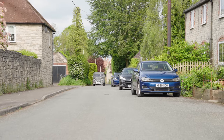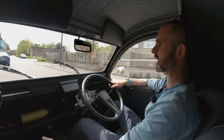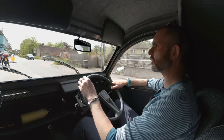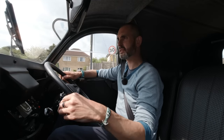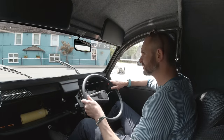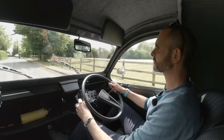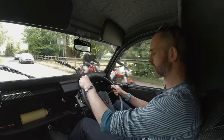I'm six foot three, Darren's not a small guy, and we can both fit in here. I've got tons of leg room — it's a flat floor. So all the practical parts of it kind of stack up. The indicator is louder than that motorbike because the indicator solenoid is actually in there.